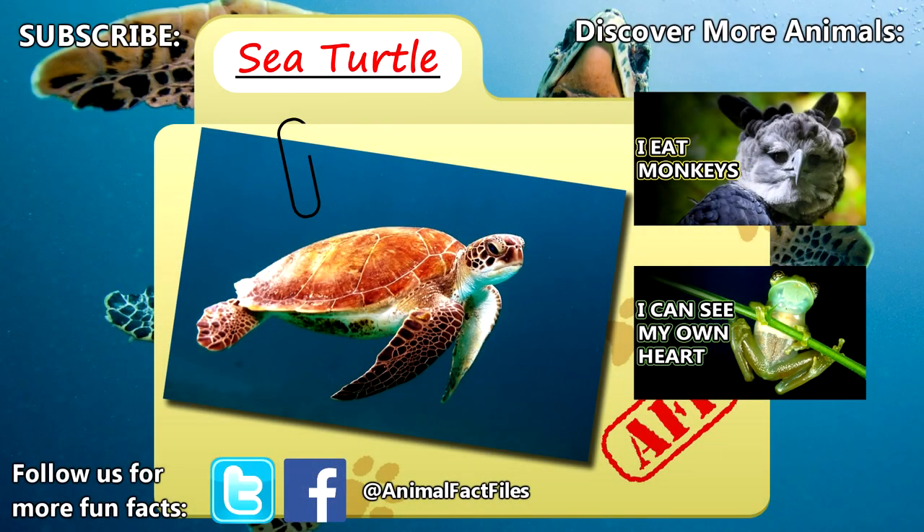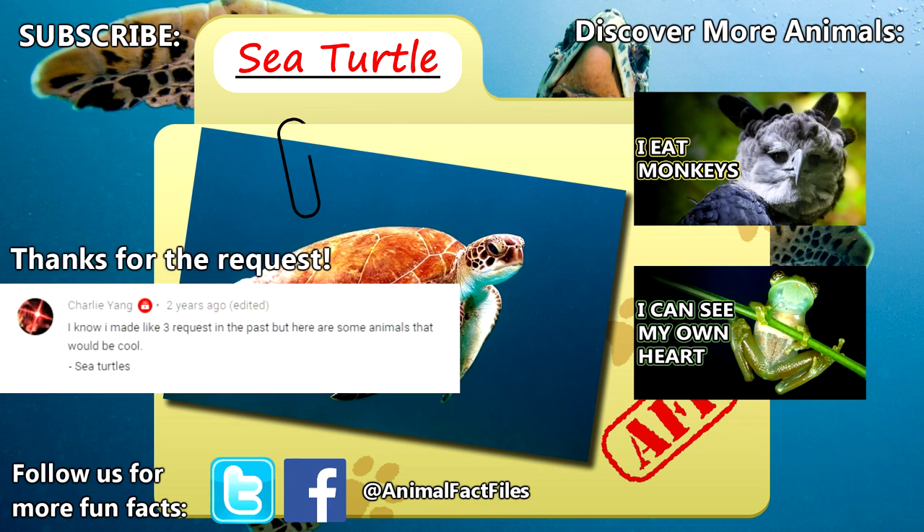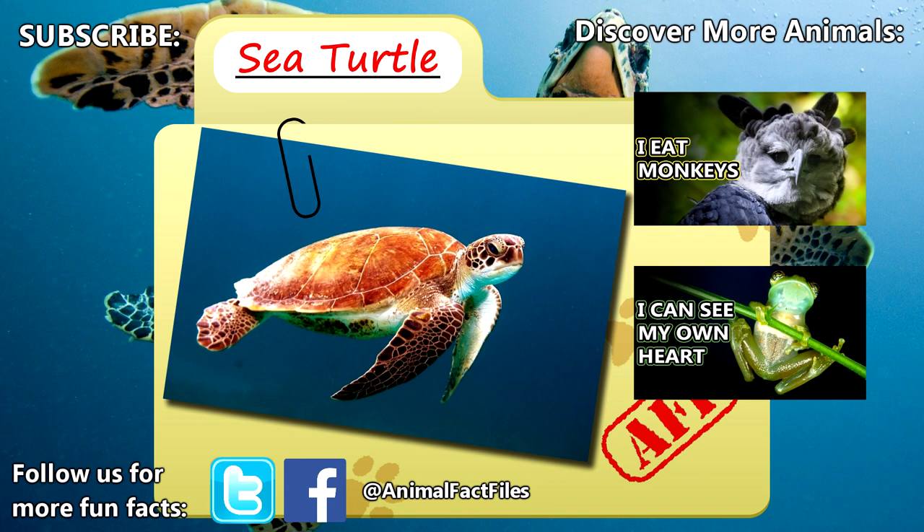For more facts on sea turtles, check out the links in the description. Thank you to Charlie Young for today's request. Give a thumbs up if you learned something new today, and thank you for watching Animal Fact Files.